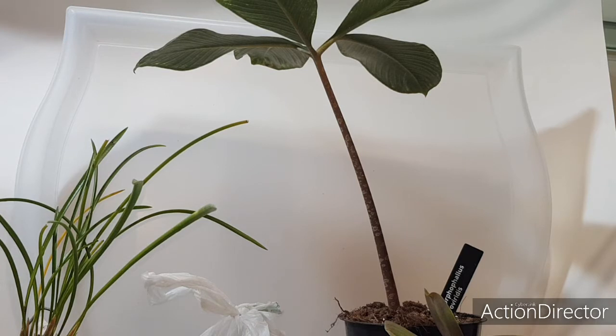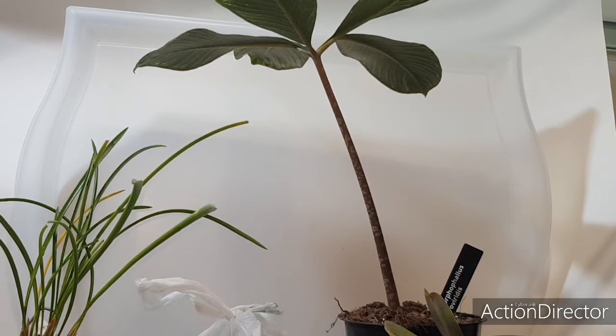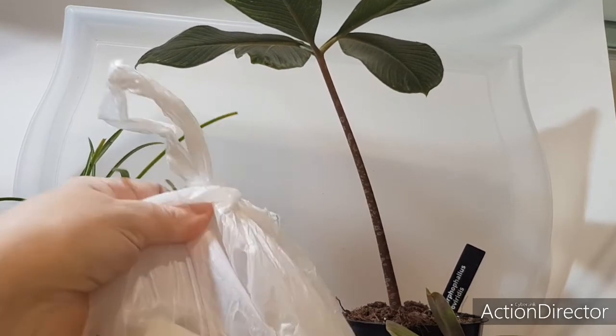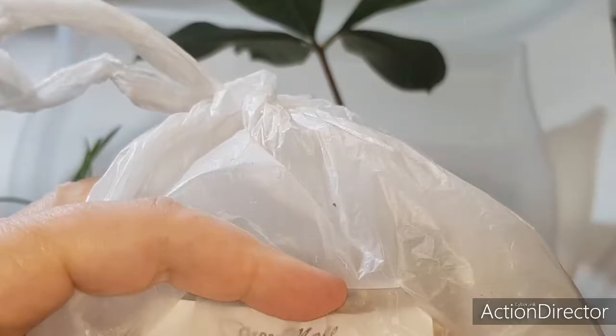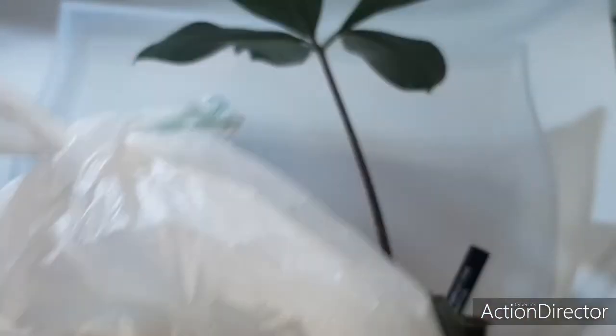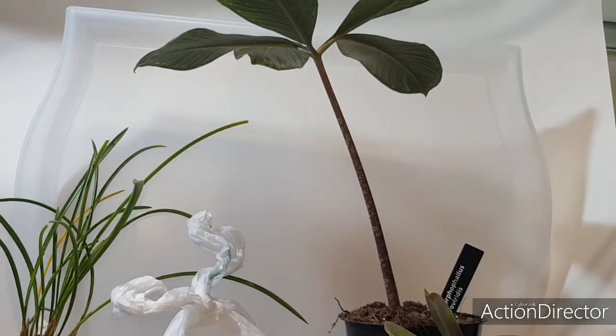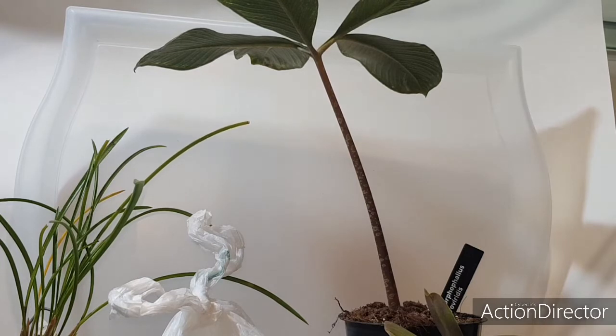И я приближу это растение, покажу. Также я приобрела там осмокот. Осмокот есть нескольких видов, нескольких разновидностей формул. Этот у меня для цветения. Я применяю осмокоты, особенно зимой, к орхидеям и к другим растениям. В общем, я довольна. Простите за вот такие помехи — никак у меня не получается. Нужно, наверное, экран приобрести.